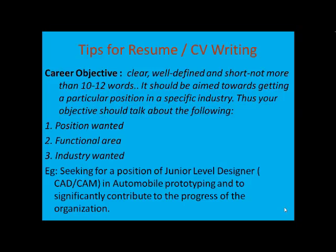For example, 'seeking a challenging position in an industry' would be a very vague objective. The recruiter is not going to call you up to ask about this. Try to mention the position you are looking for, related to the ad or requirement of the company. The second part is your functional area — which function you can carry out well, which is your area of interest. The third is the industry or contribution — what you could contribute to the company. For example: 'Seeking a position of junior level designer, CAD CAM, in automobile prototyping, and to significantly contribute to the progress of the organization.' This career objective is very specific — it tells me about the position, the functional area, and the contribution.